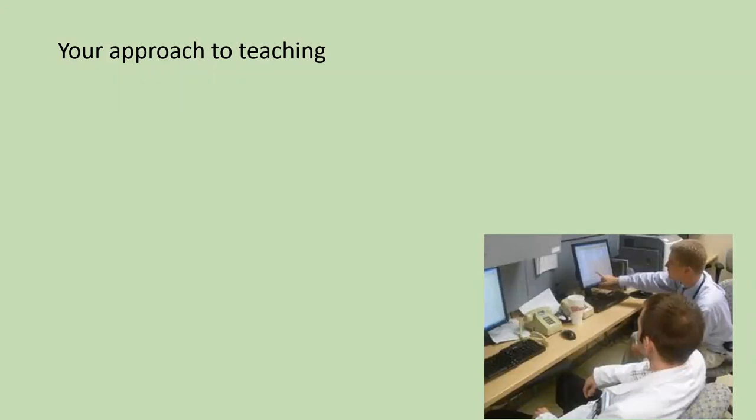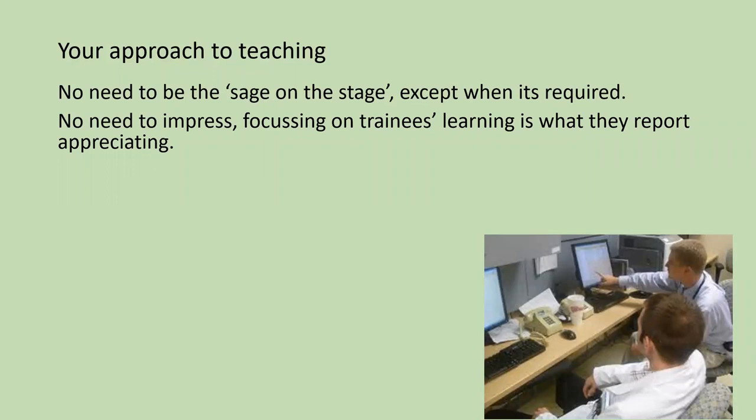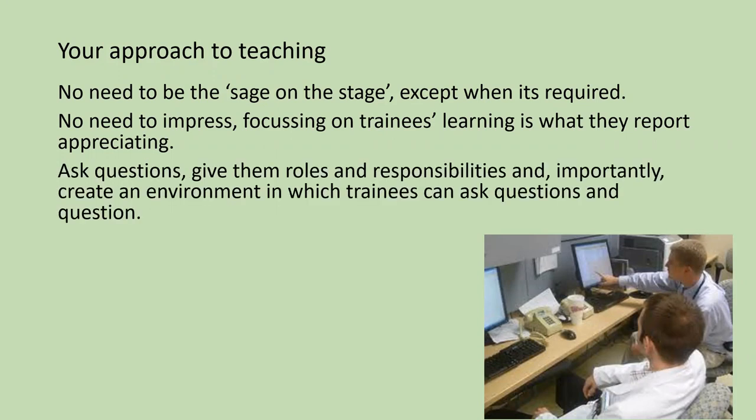This shapes a view about what is teaching and your approach to teaching. There's no need necessarily to be the sage on the stage — the expert who expounds — except when required. Focusing on trainees' learning is what they report as appreciating and making judgments about the competence of senior clinicians. So it's important to ask questions rather than make statements, give trainees roles and responsibilities, and create an environment in which trainees can ask questions and can question.